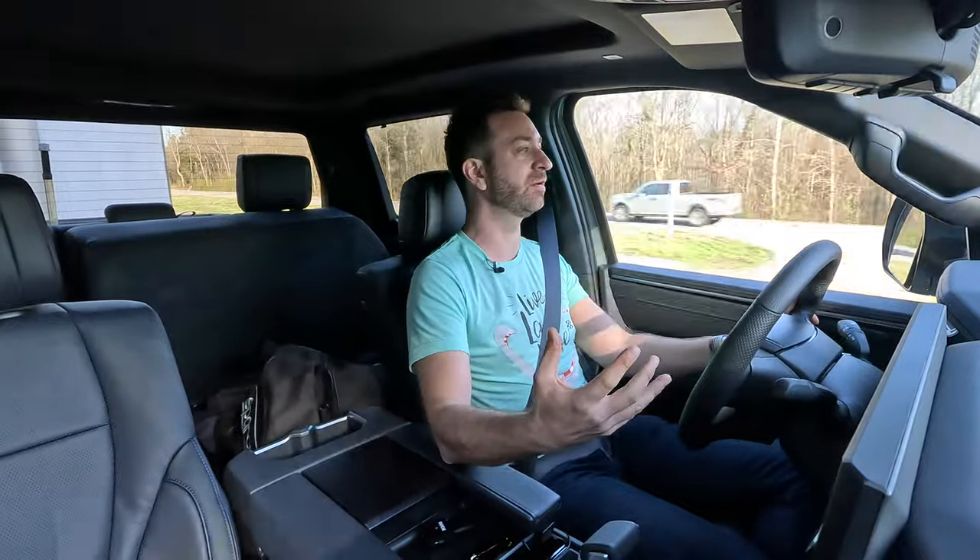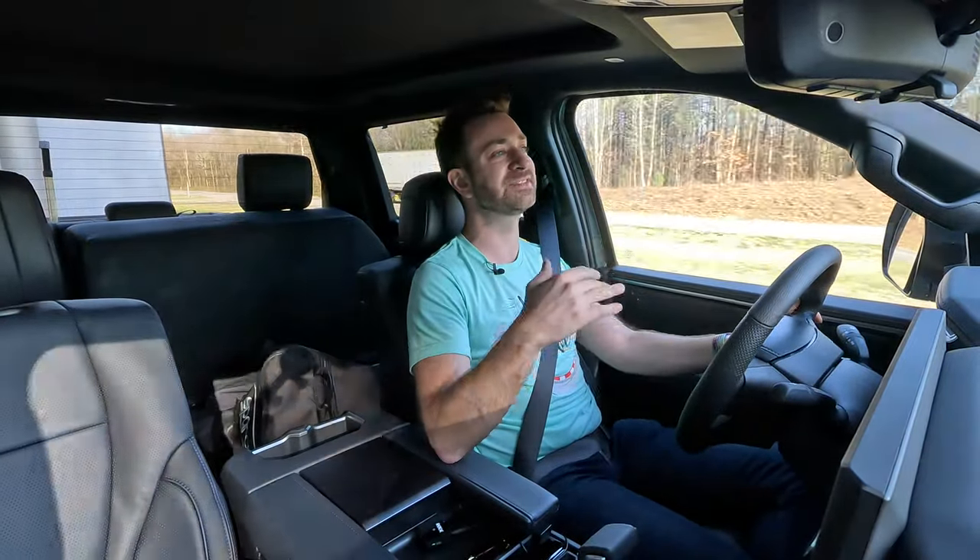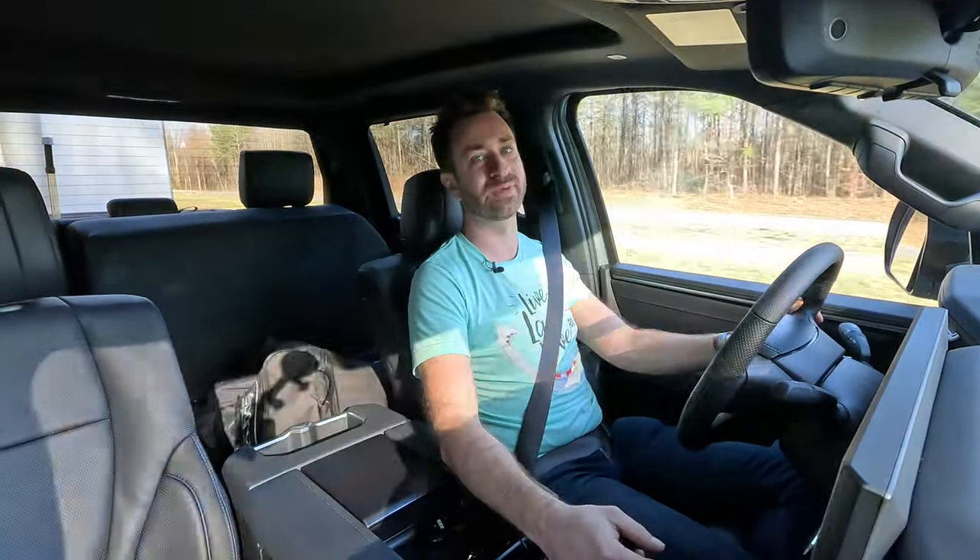You can't get the i-Force Max hybrid drivetrain on the lower-end Tundras — you have to step up toward the top of the trim range either way. So if you're already spending $65,000–$70,000, what's another $3,500 to add the adaptive suspension? Sure, go for it. But if you're trying to make sure you're not spending way too much, do you have to have it? No, I don't think so.